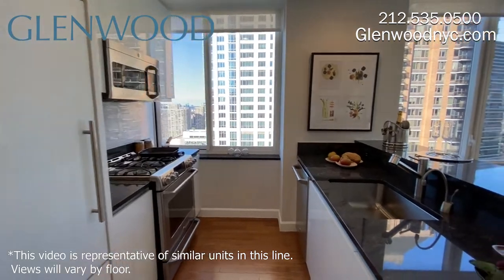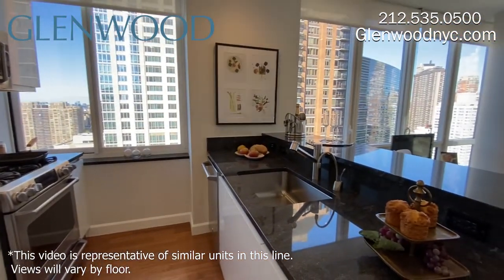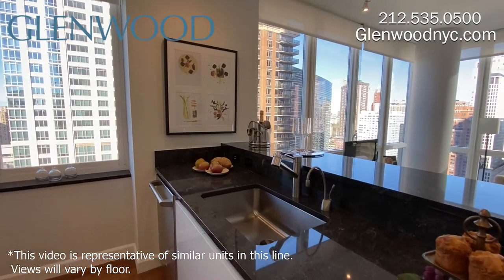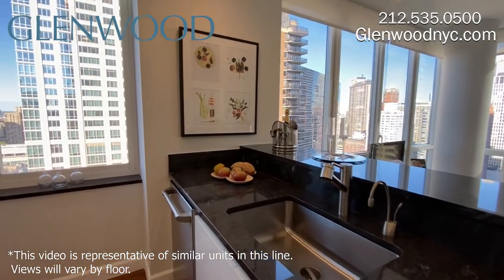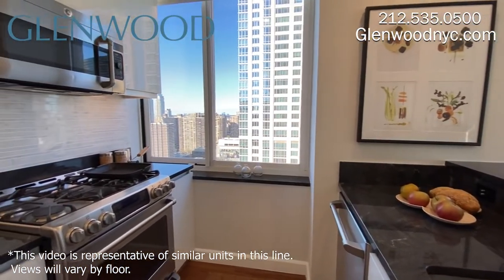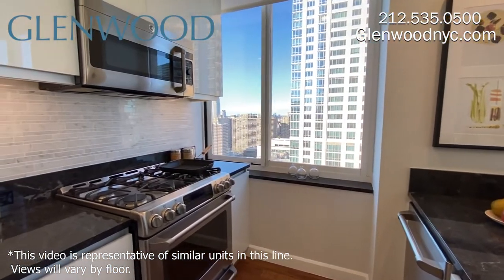The paneled GE Monogram refrigerator matches the cabinets. The five-burner gas stove has double ovens, and the microwave also functions as a convection oven. There's a garbage disposal in the sink, as well as an instant hot water dispenser.